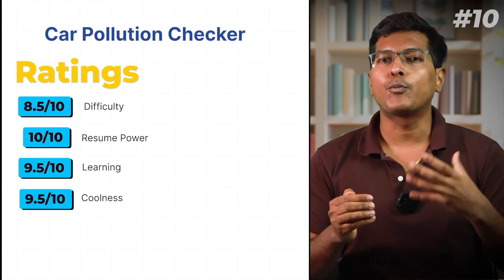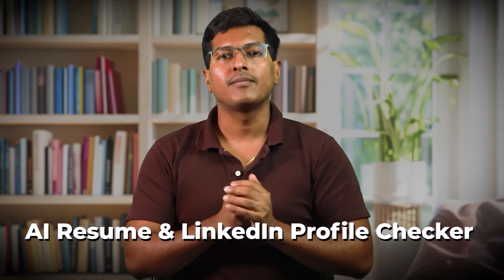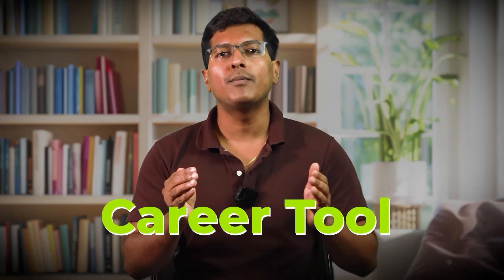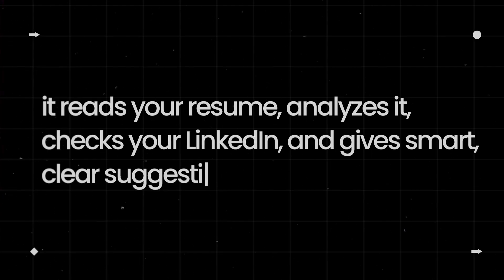Not many people build projects like this. Now let's talk about the coding project that will give you an unfair advantage. If I only have time for one project, this is what I would build: AI resume and LinkedIn profile checker. This project hits the sweet spot between real-world needs, AI skills, and full-stack skills. You're not just making a cool app — you're building a career tool that solves a huge problem every job seeker has. It reads your resume, analyzes it, checks your LinkedIn, and gives smart, clear suggestions. You can even compare it to a job description and see how well you match.